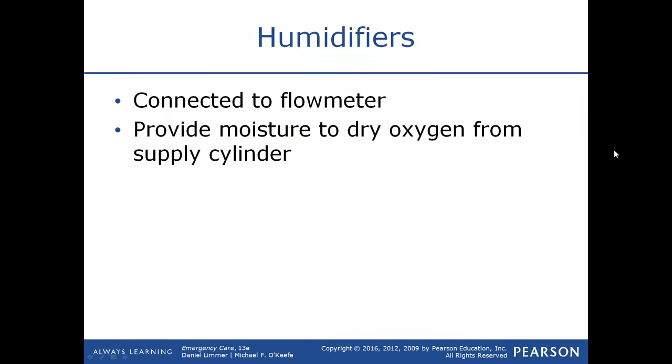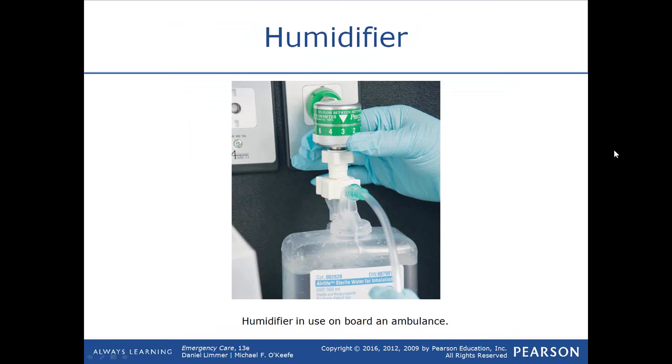Humidifiers are a water tub connected to your flow meter. Oxygen bubbles through the water and out to the patient, picking up moisture in the process. For patients on long-term oxygen therapy, a humidifier provides comfort — constantly running dry oxygen into a patient's nose or mouth can dry them out quite a bit. Humidifiers are especially nice on long transfers.